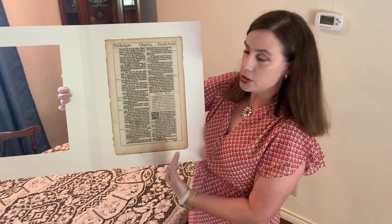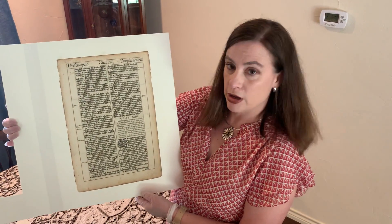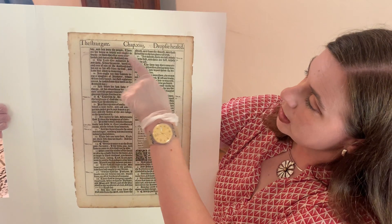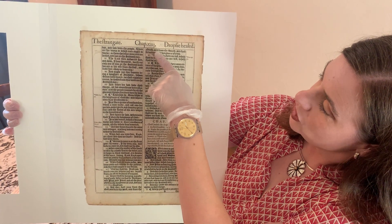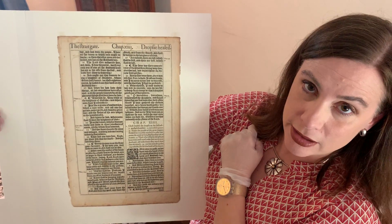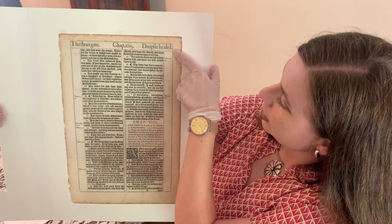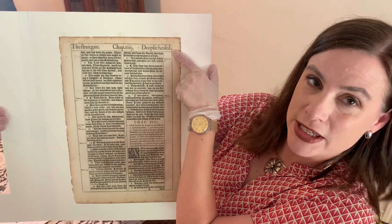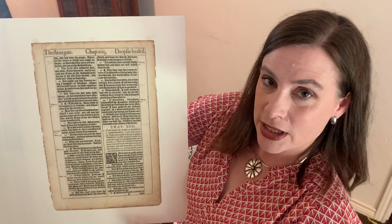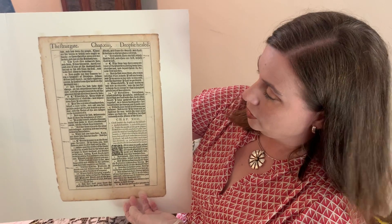This was printed on a printing press, and I'm going to come really close. This is from the Gospel of Luke and you can see it says 'the straight gate,' chapter — it looks like x-i-i-i-j — and that is how you wrote Roman numeral 14 back in the early 1600s. Then there's a helpful header at the top of the page: 'dropsy healed.' The King James Bible translated it as dropsy; a more modern translation might say leprosy or something like that.